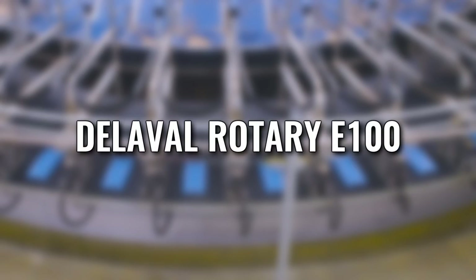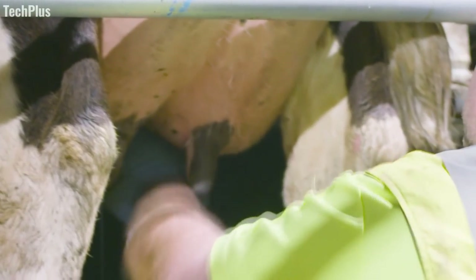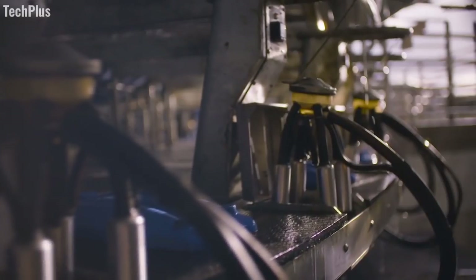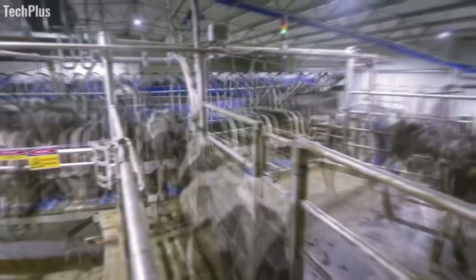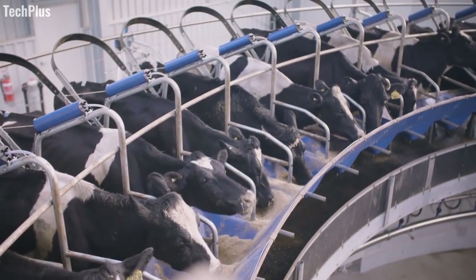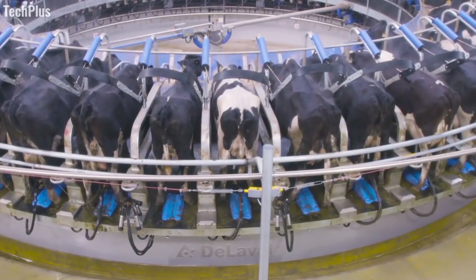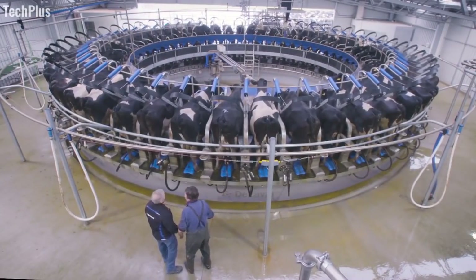Next, we have the Rotary E100, a revolutionary rotary cow milking system from New Zealand company De La Valle. The E100 is among the most innovative milking systems yet devised. Getting cows onto the platform, milked, and off the platform is incredibly easy. Because food is offered inside the milking stall, and the wires, pipes, and associated machinery are well concealed, the cows feel completely calm and unthreatened, and are happy to enter.